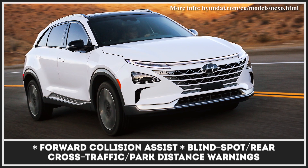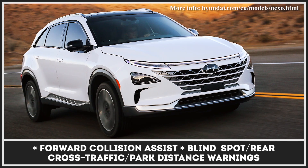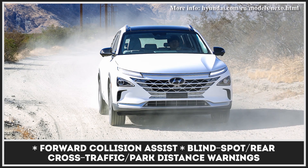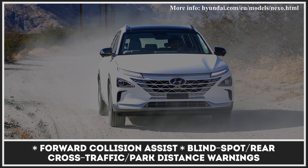Power is sent immediately to the front wheels via a single-speed transmission. The Nexo also arrives with standard automatic LED headlights, heated and air-ventilated seats, and a 12.3-inch touchscreen.